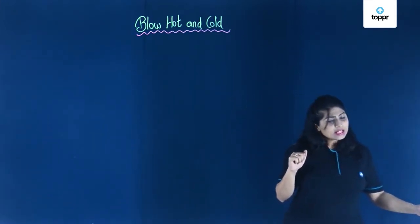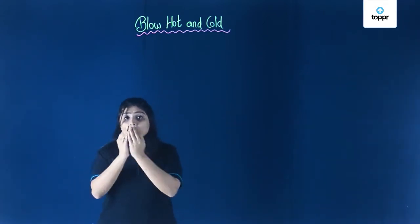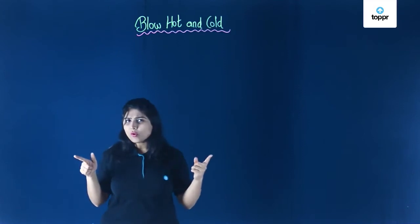Have you ever wondered that the air you blow out from your mouth is both warm and cool? When you blow air on your hands you feel warm, but when you blow it on the coffee, the coffee becomes colder. How does this happen? That means you can blow hot as well as cold. Let's find out the reason behind it.